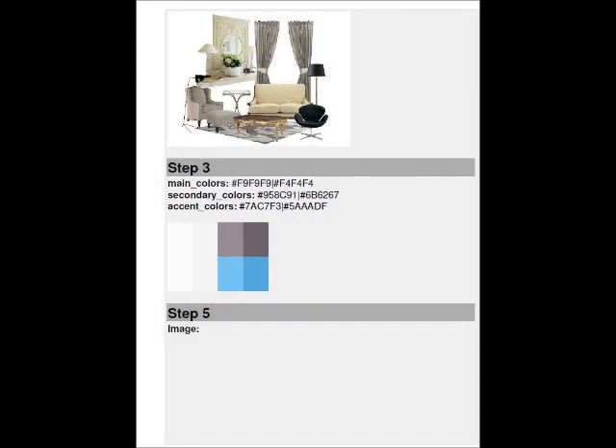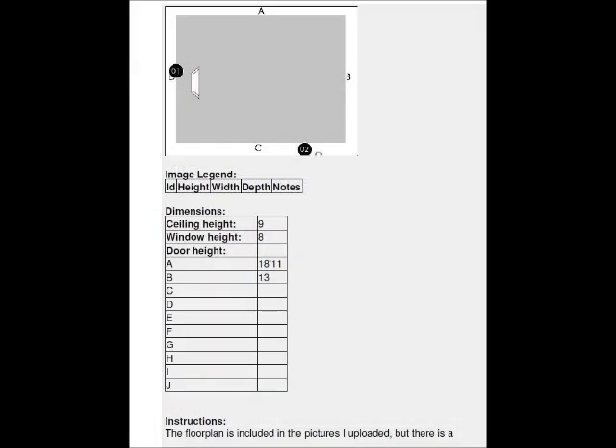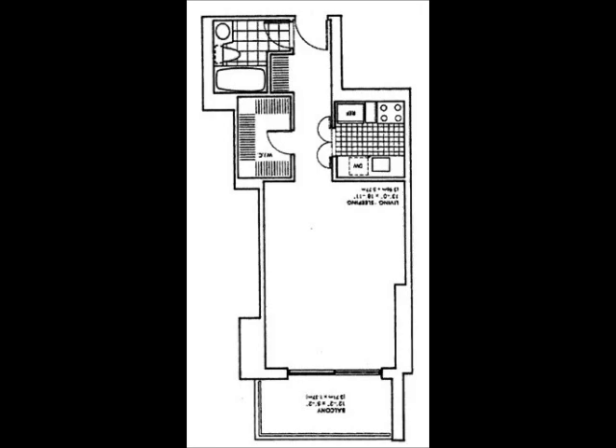She picks her colors: off-white, gray, and accent blue. She gives us other measurements and then she downloads her floor plan.